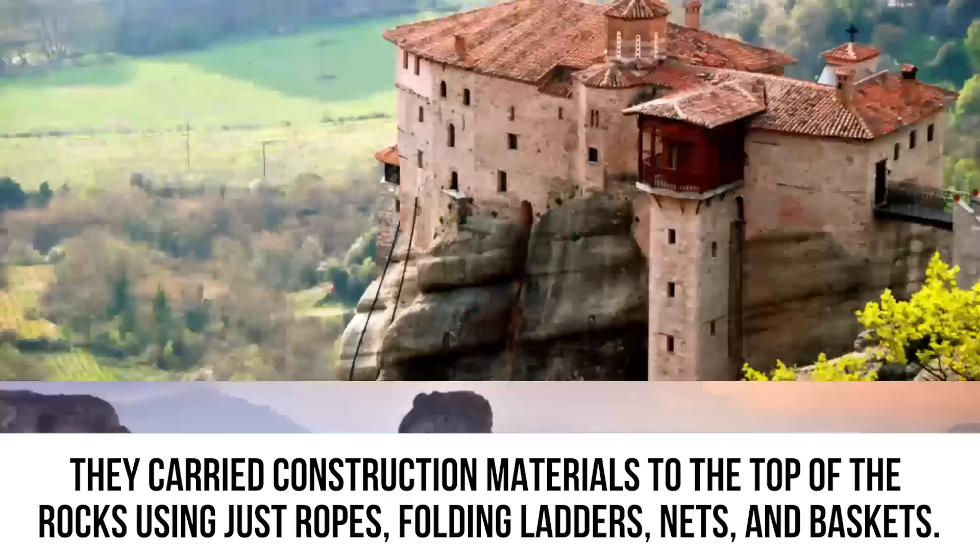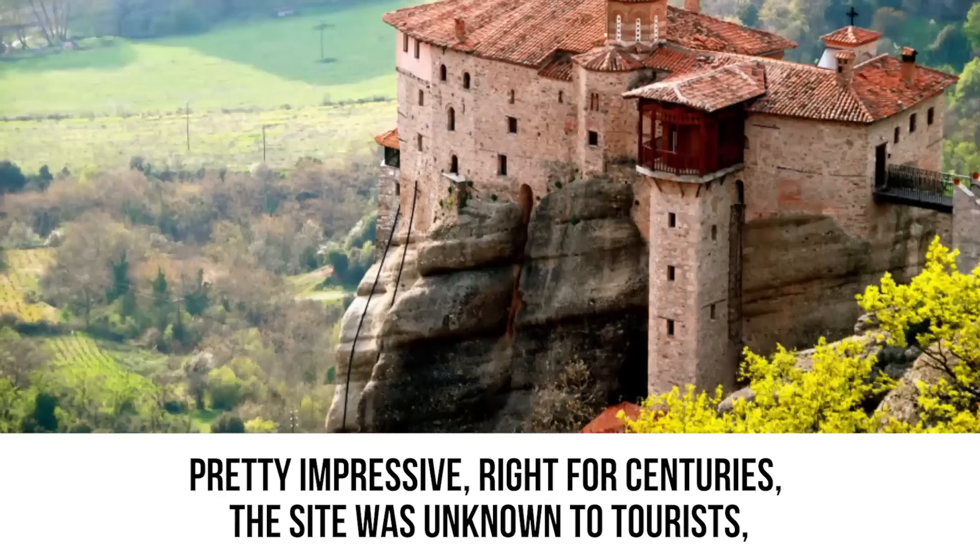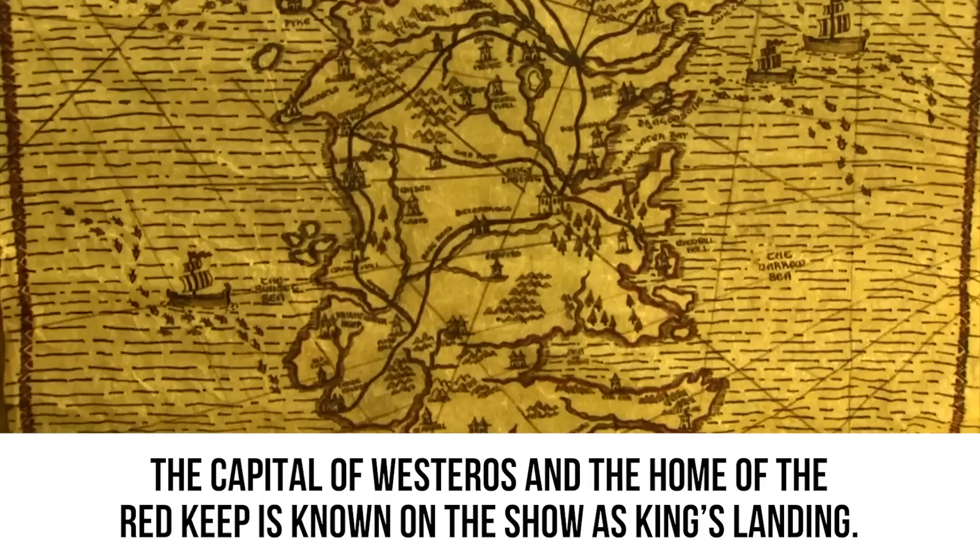The giant rocks of Meteora sit high above the city of Kalambaka. Monks built the fortresses of solitude by carrying construction materials to the top using only ropes, folding ladders, nets, and baskets — pretty impressive. For centuries, the sight was unknown to tourists, but after Game of Thrones used it as inspiration for the Eyrie, the number of visitors traveling to this sacred location is bound to skyrocket.